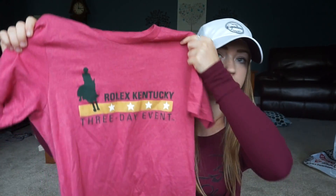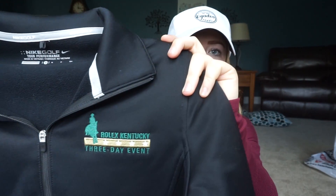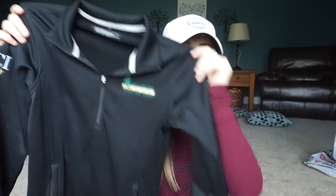That's a really cool hat. I also got a shirt from them — it's kind of a maroonish, pinkish color. The camera's kind of making it look like a different color than it is, but I got this shirt. I also got a quarter zip jacket. It says Rolex right here and it's a Nike golf jacket. On the sleeve it says CCI four star, so that's really cool.